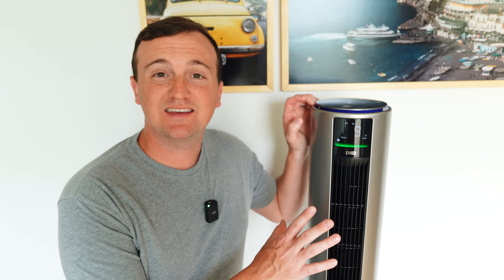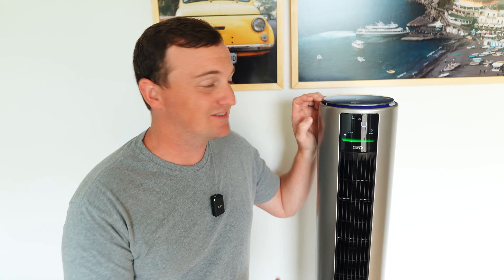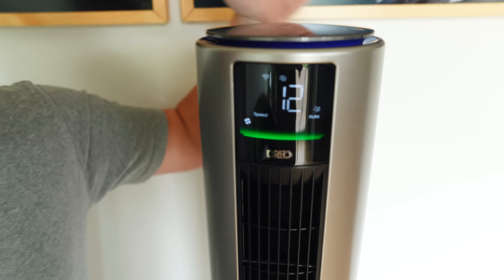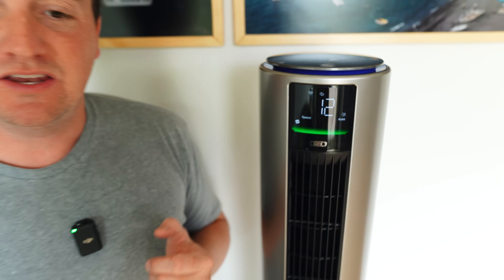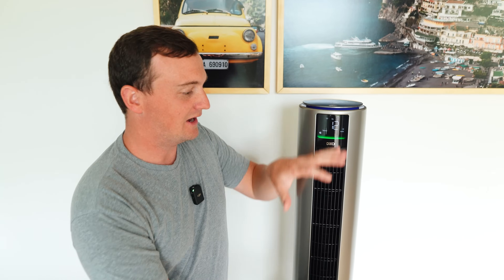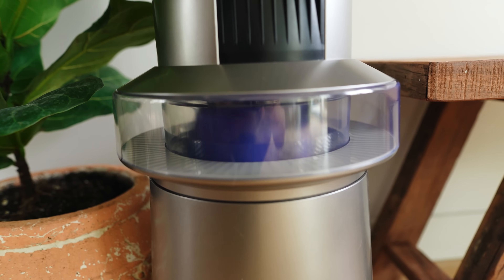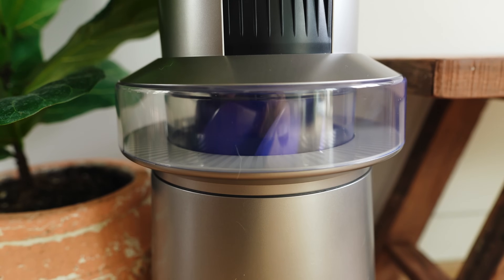One of the most impressive things to me about this fan is how quiet it is. Right now it's on 9, I'm going to turn it all the way up to 12, the highest setting. You can definitely hear it, but compared to how much wind is coming out of this thing, it's actually extremely quiet. When you turn it to 1, the lowest setting, it's like a light breeze and you can hardly even hear it.